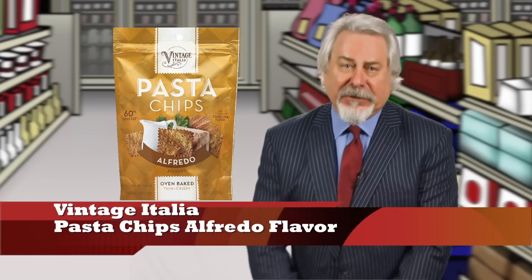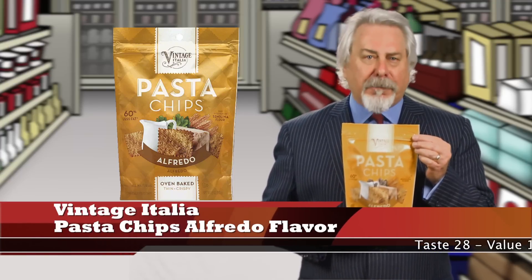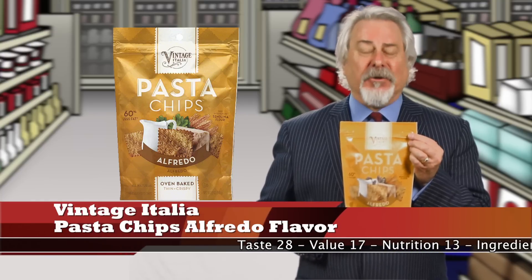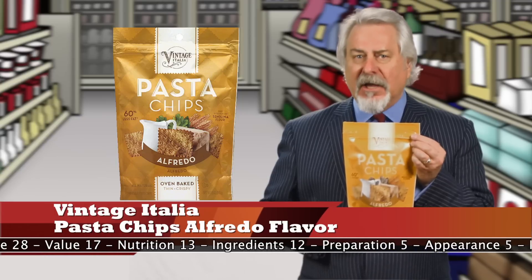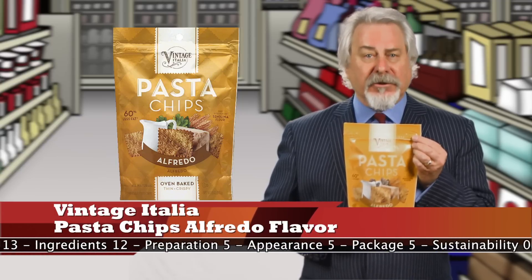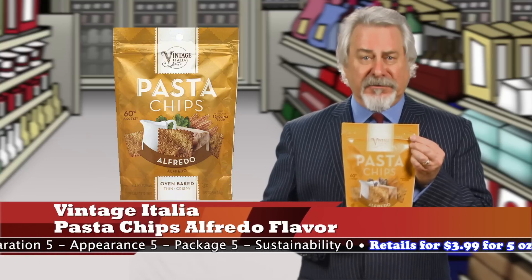Vintage Italia Pasta Chips Alfredo flavor is a hit. Now, this is sort of a soft flatbread, a cracker, and pasta — it actually tastes terrific and has a great texture. They're calling it a chip, but it's so much more than that. The Alfredo flavor isn't as pronounced, so it won't interfere with any toppings you may want to add. A one-ounce serving is 4 grams of fat, 4 grams of protein, and 250 milligrams of sodium.